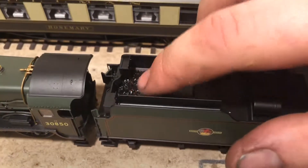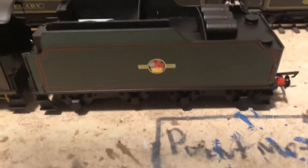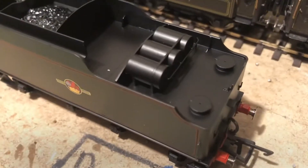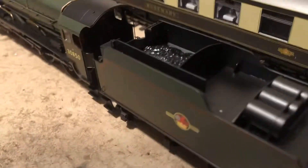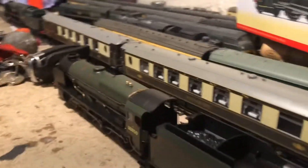There is a nice removable coal load here as you can see, so you can put your own real coal in there. It's a twin bogey mounted tender with some very nice detailing here — lamp irons, footsteps already on there looking nice. Hopefully you can see up in there but the cab is also very finely detailed.